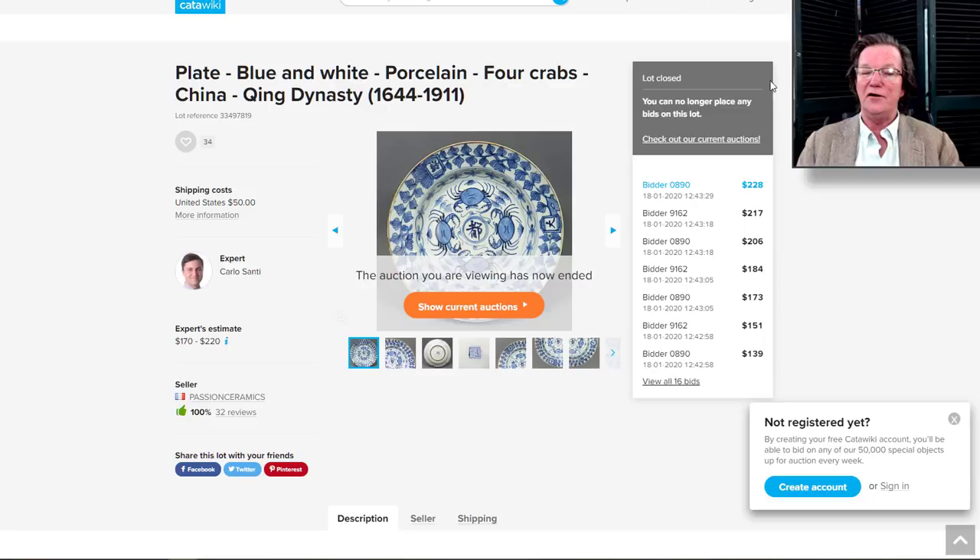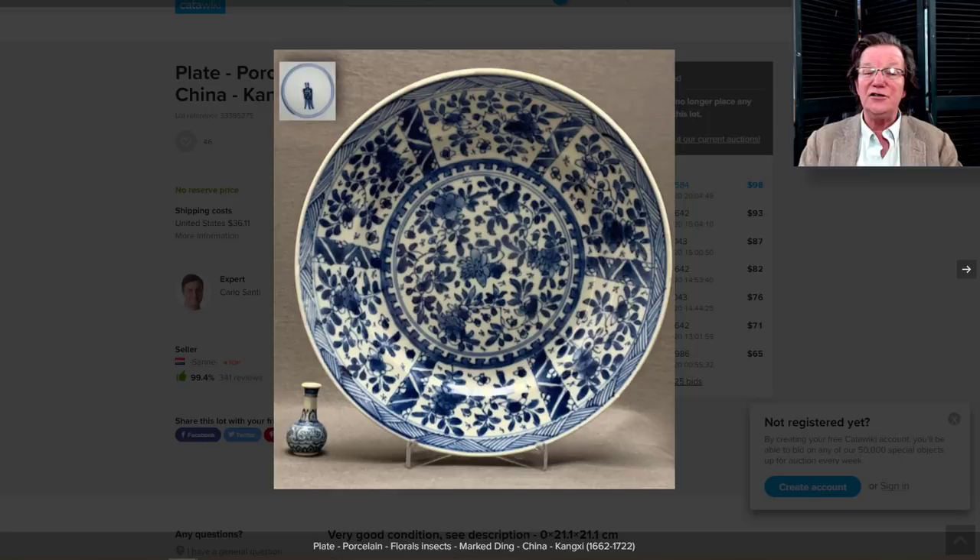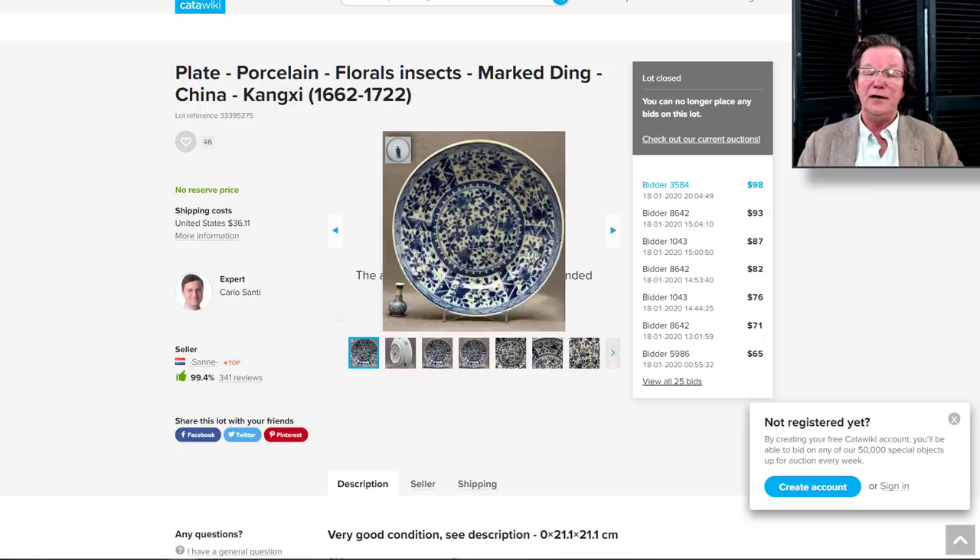On to the Kangxi dish on Catawiki — unreserved, a nice looking piece of Kangxi ware in good condition. It had a leaf mark on the back — not an imperial mark — and it went for $98 plus shipping. That's the way to do it: look for things that aren't reserved.